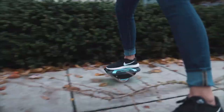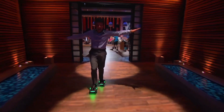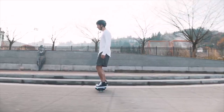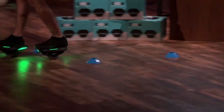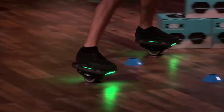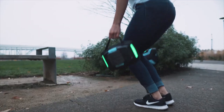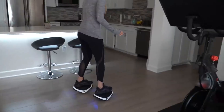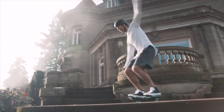Zo Technologies has unveiled an exciting new product: Zoom Shoes. These self-balancing electric skateboards are designed to impress. With two powerful 350W motors, Zoom Shoes can reach speeds of up to 12 km/h. They weigh just 7 kg, making them both lightweight and easy to carry. A full charge takes around 2 hours and provides up to 1.5 hours of continuous use, perfect for quick city trips.